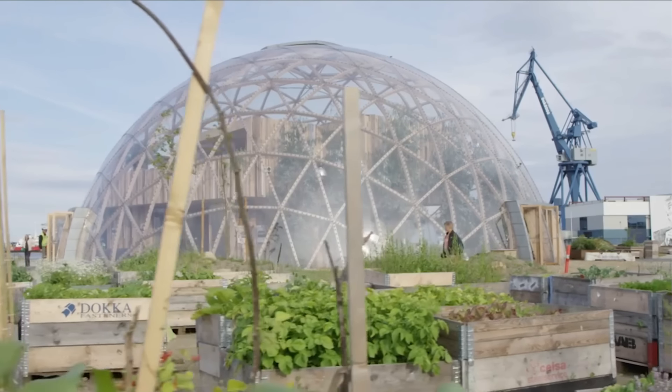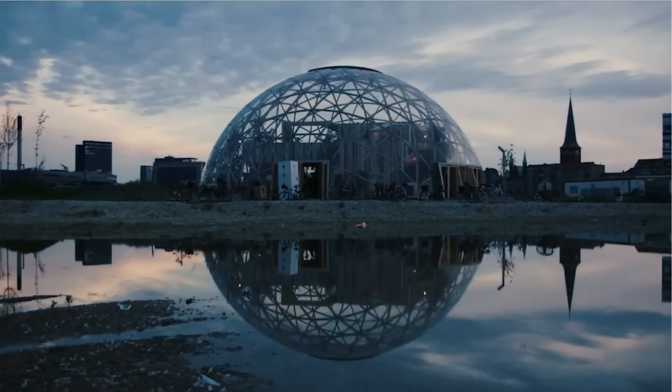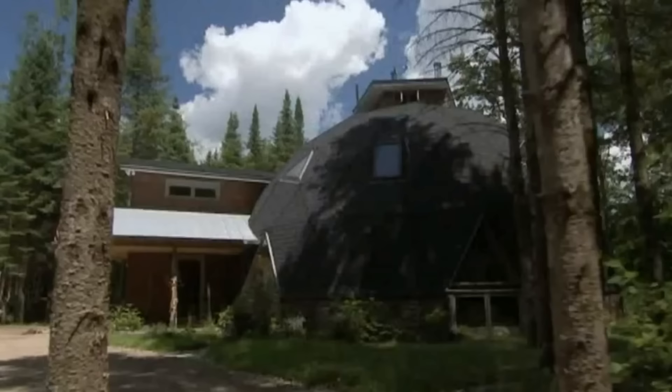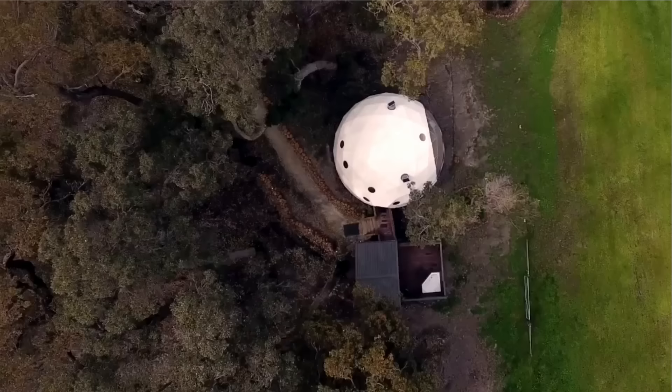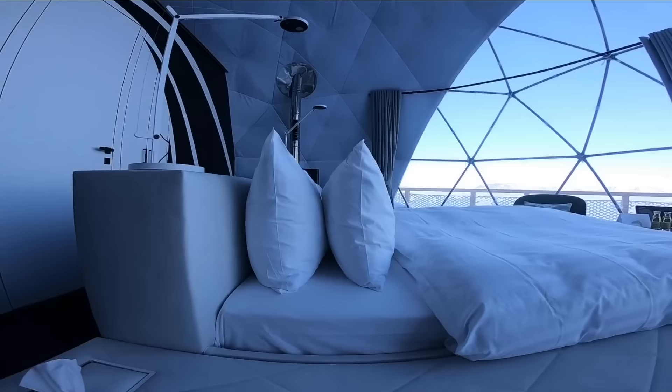Dome homes have many structural advantages and have been built around the world in varied climates. These have proven to be a stable and efficient form of shelter with a natural resistance to external factors like earthquakes, high winds, and flowing water. This is Glenn and today we are bringing you 15 domes and dome suites for living and relaxing.